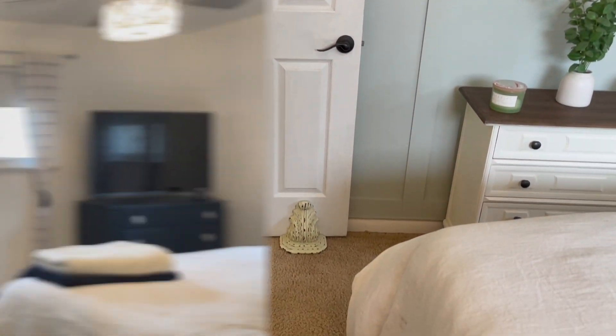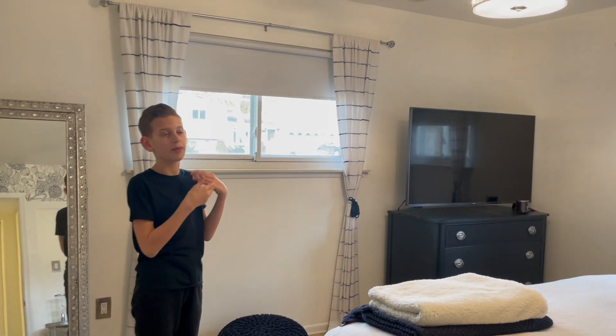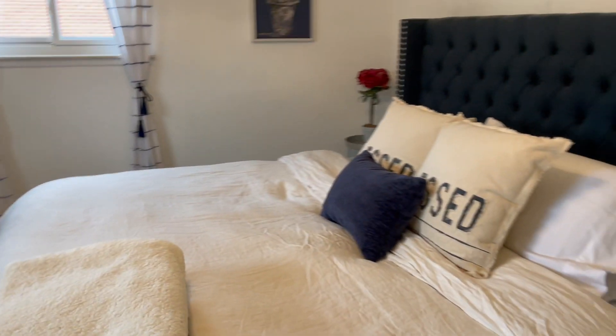All the bedrooms have carpet. This is the primary bedroom, with two windows again. It's the only one with a ceiling fan, and it also features the board and batten and wallpaper.